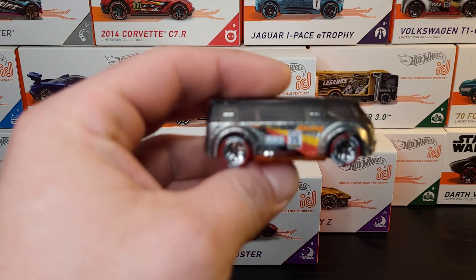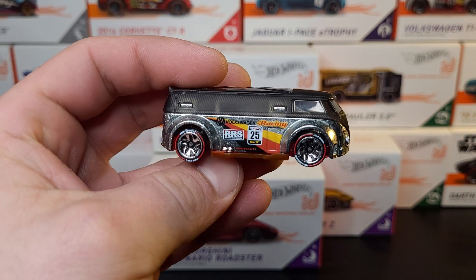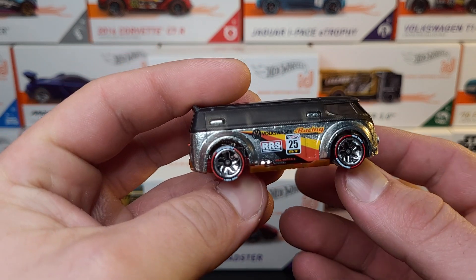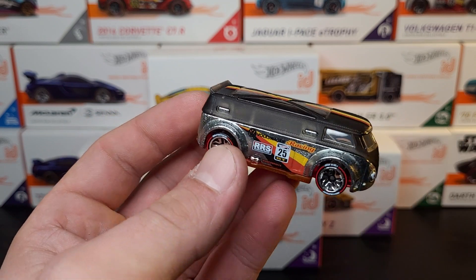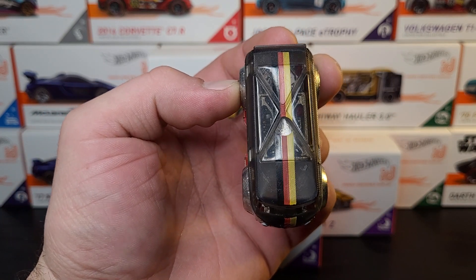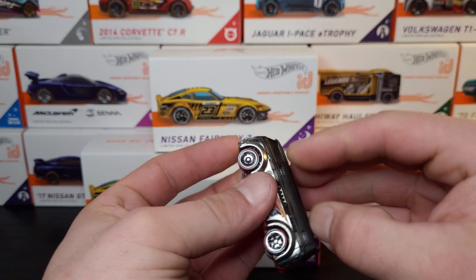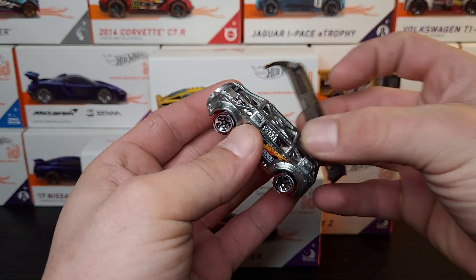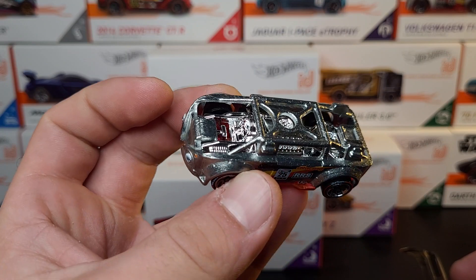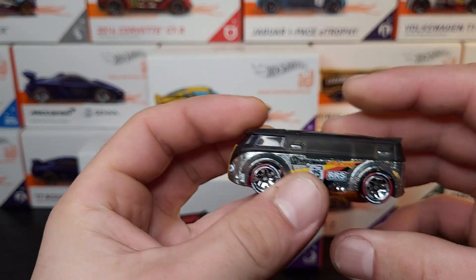Next up is going to be this Volkswagen T1 GTR. Some of the names can mix me up on these ones because they're a little different than mainlines. I like this one - it's basically like a ZAMAC type. The roof actually pops off on this. I like that German colored stripe too. Interior is pretty detailed as well. There you go - a lot going on in there. And it pops right back on.